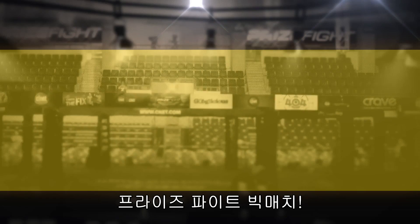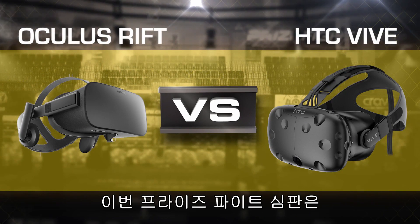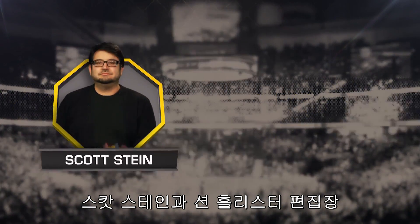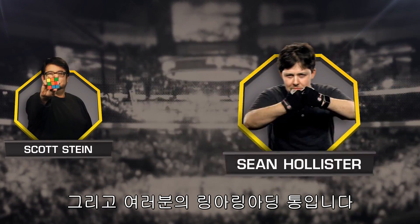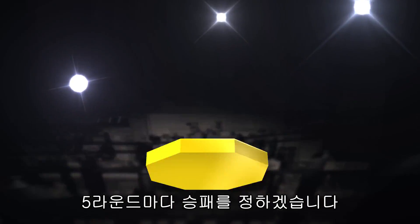What's up prize fighters? This is the first ever virtual reality prize fight where the rules have changed and anything is possible. It's a prize fight punch out between Oculus Rift and the HTC Vive. Your prize fight judges are Senior Editor Scott Stein, Senior Editor Sean Hollister, and ring-a-ling-a-ding-tong. We'll pick a winner each round in this five-round showdown.